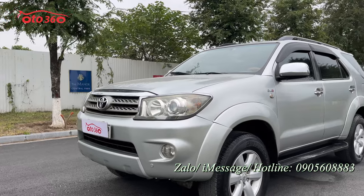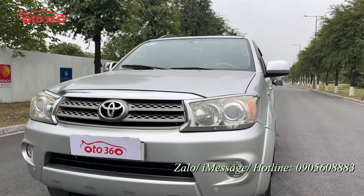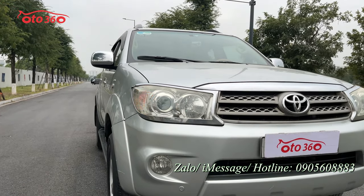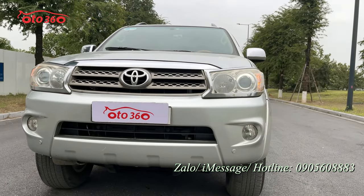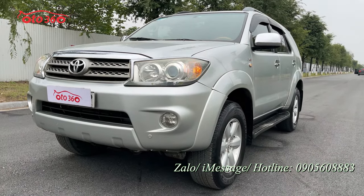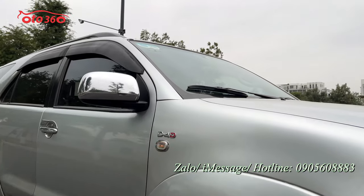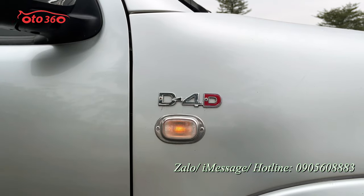Phần đầu của chiếc xe: xe đã được trang bị đèn pha bi xenon nguyên bản. Phía bên dưới là đèn gầm, rất đẹp, chưa có bị đâm đụng hay va chạm gì cả. Xe cũng đã có cảm biến trước, do chủ xe lắp thêm. D4D đây là ký hiệu của động cơ dầu.